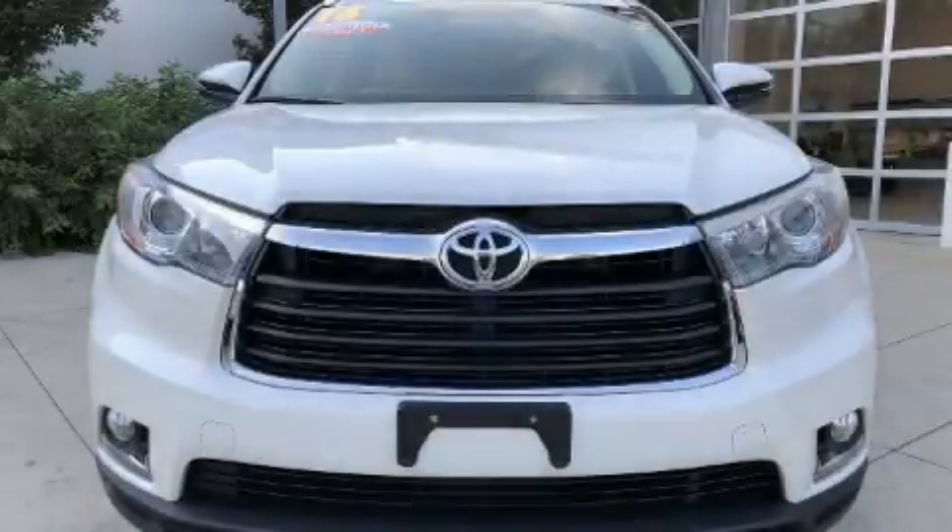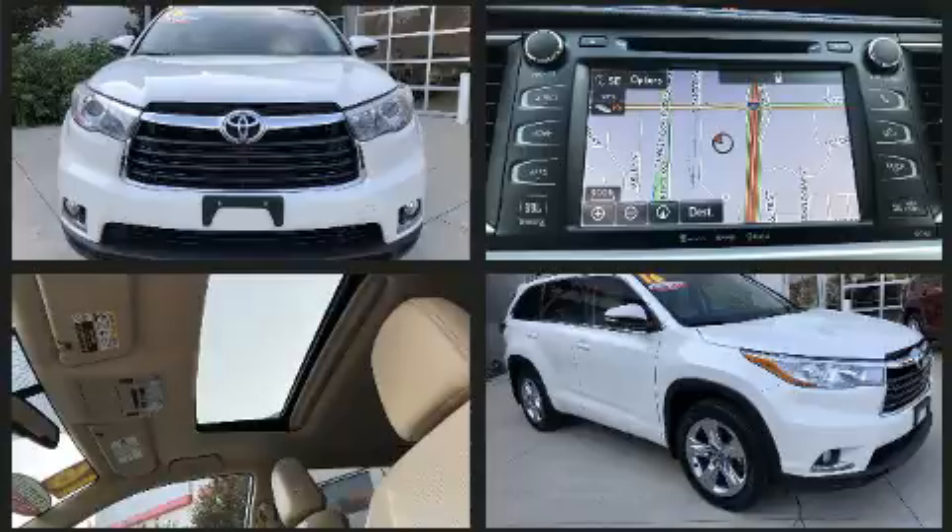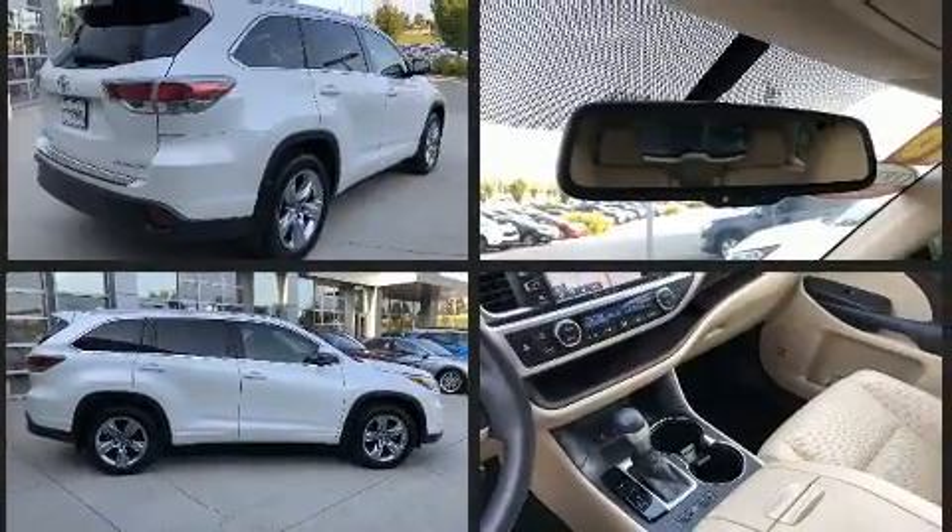Here's a great deal on a 2016 Toyota Highlander. A 3.5-liter V6 engine pairs with a sophisticated six-speed automatic transmission, and for added security, Dynamic Stability Control supplements the drivetrain.